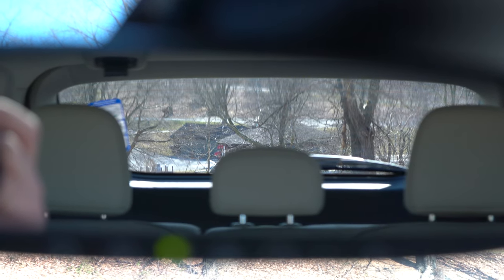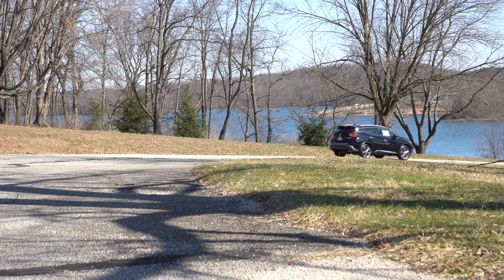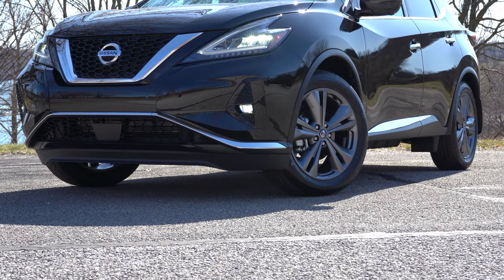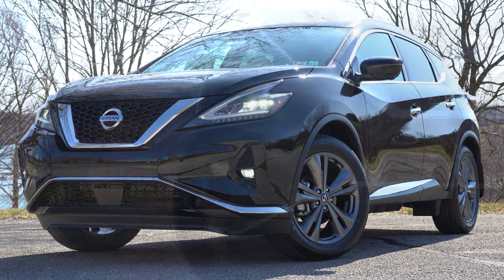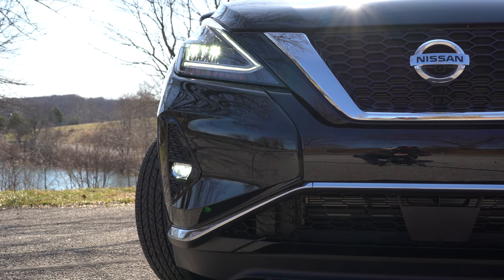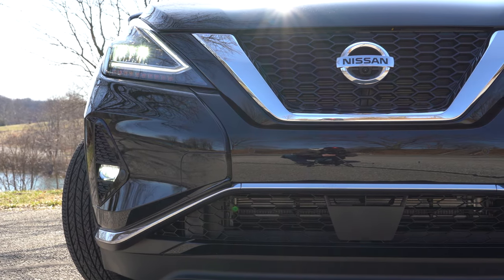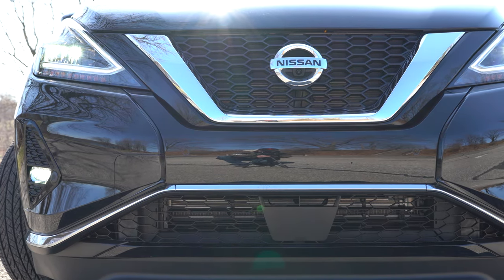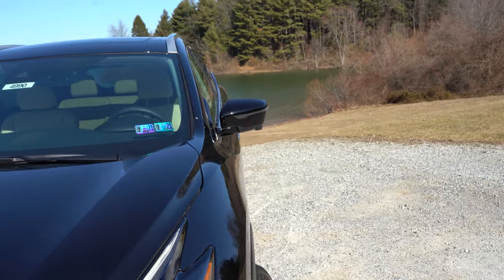Visibility out the back is perfectly fine. That rounds up the performance segment — now let's look at the exterior. LED headlights come standard on all trim levels with an automatic feature that turns them on when it gets dark. LED signature daytime running lights are standard as well, and LED fog lights come standard with the SL and Platinum trim levels, optional on the SV.